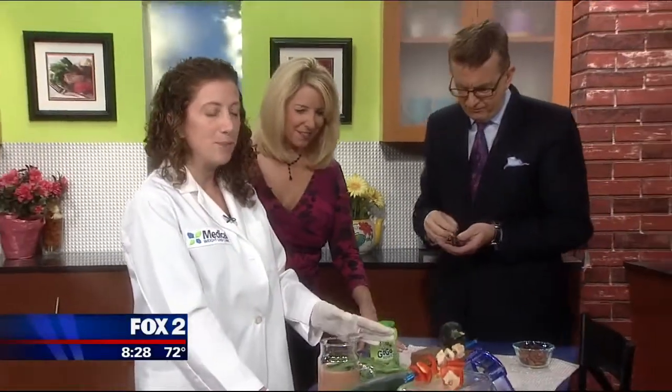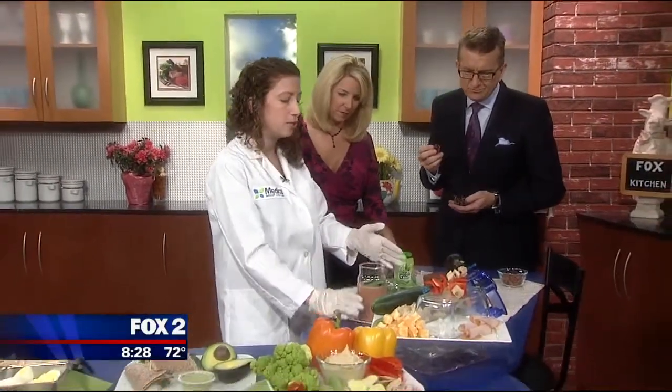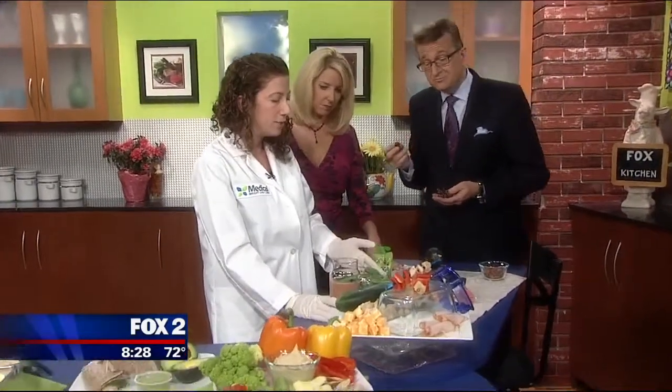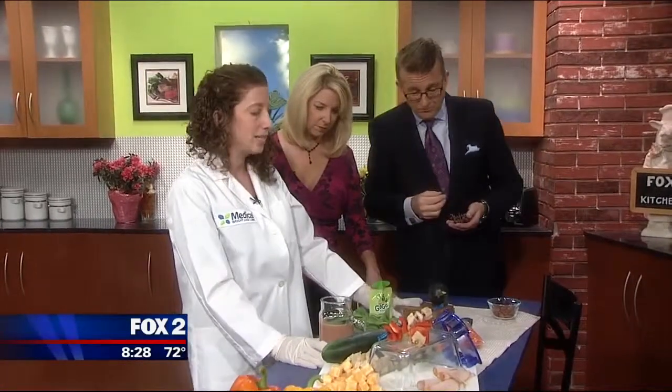For those very picky kids, when you know you have to get some nutrients in there, you can always slip it into some of their favorites — like a fruit smoothie where you can add a handful of spinach, or some carrots into spaghetti sauce. And what kid doesn't like zucchini bread?